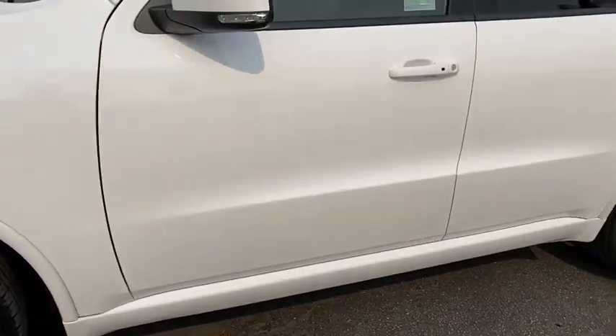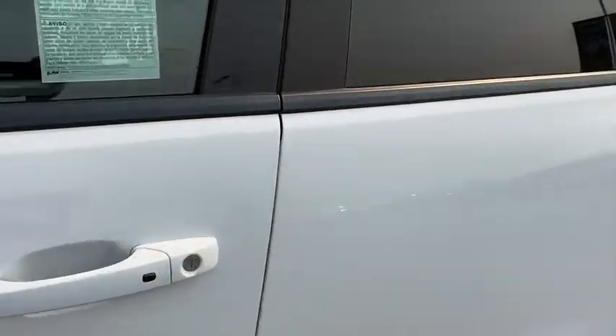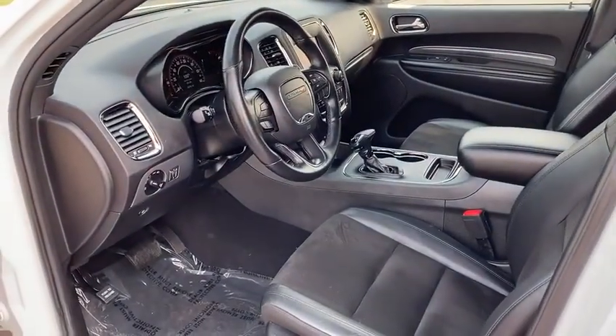Adjustable steering wheel, alloy wheels, power steering, four-wheel disc brakes, keyless start, cruise control, aluminum wheels.